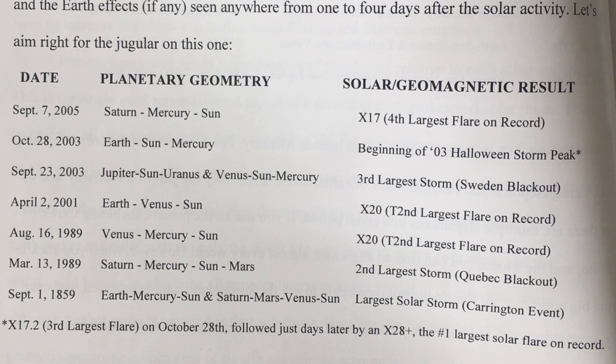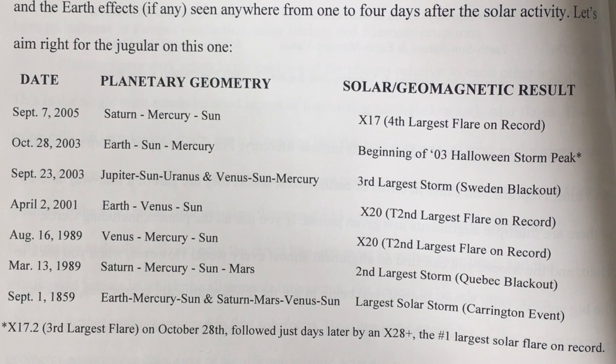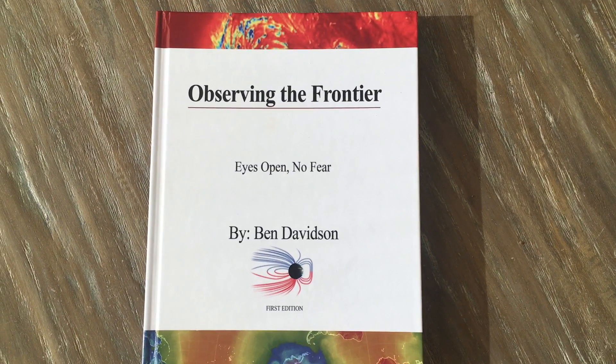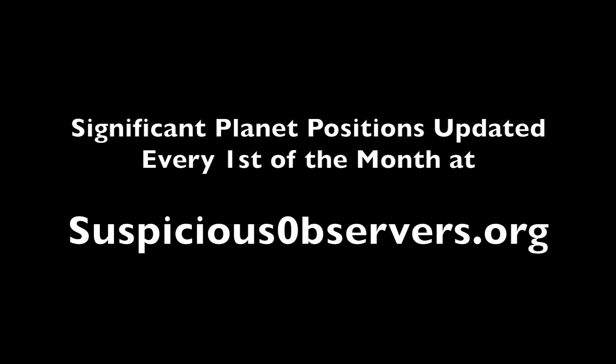Folks, this planetary stuff is real. This is why we do planetary geometry every month over at suspiciousobservers.org, and one of the clues that maybe our ancestors, with their focus on the planets as ruling celestial events, had a bit better idea of the workings of Earth in the solar system than we realized.